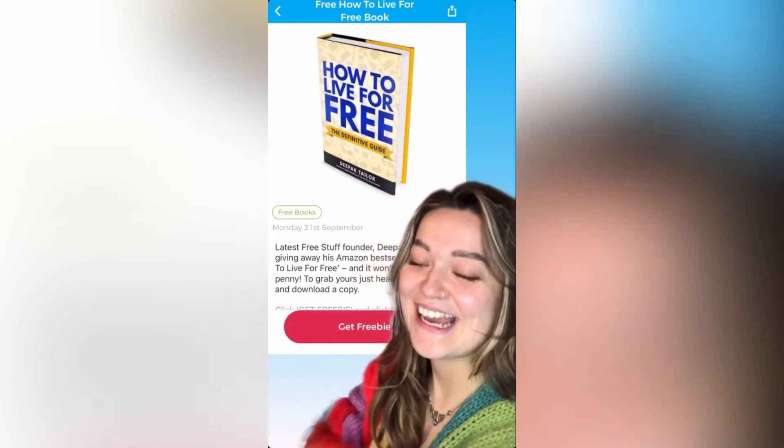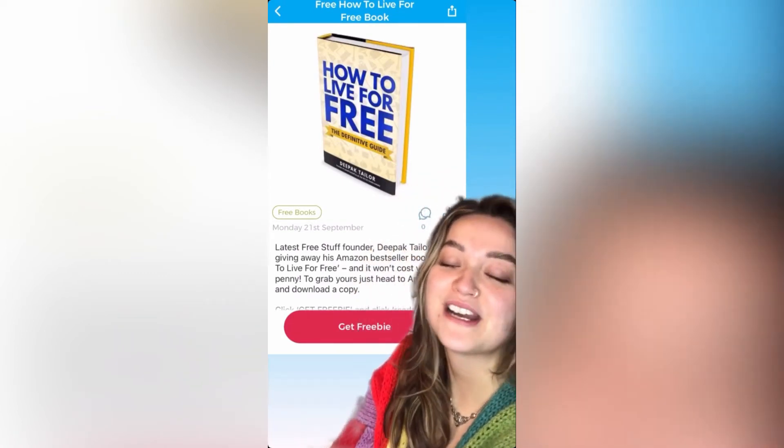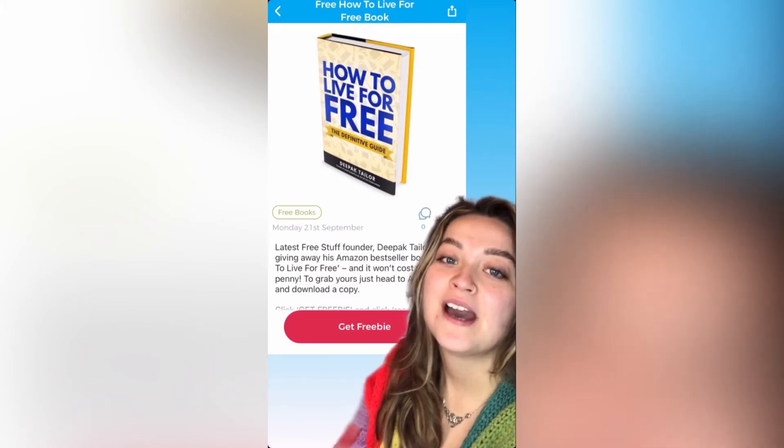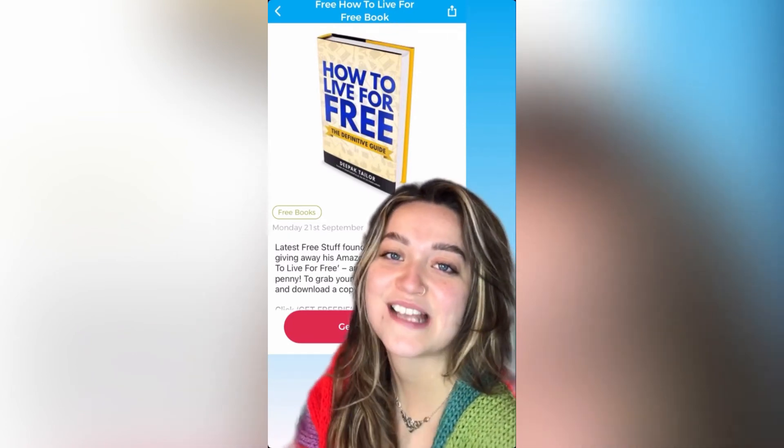I've snuck this one in here. The latest Free Stuff founder, Daypack, is giving away his free Amazon bestseller book, How to Live for Free, to download to Kindle. Just head to Amazon to get yourself a copy.